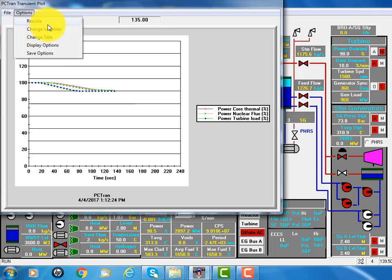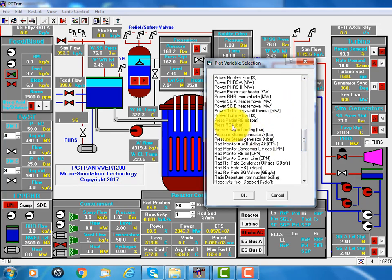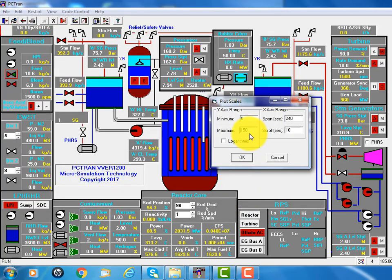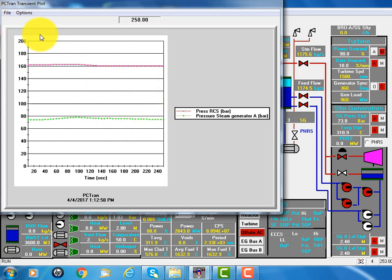And neutron flux and thermal power follow that until it balances into 90%. We can switch to other variables, because we want to see the primary pressure of the pressurizer system and the steam generator. We started at about 160 bar, so I put the range at 200. Click OK.